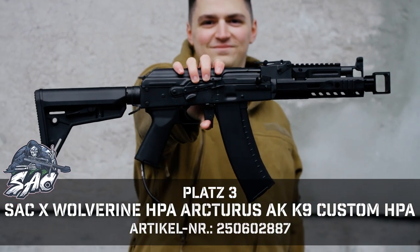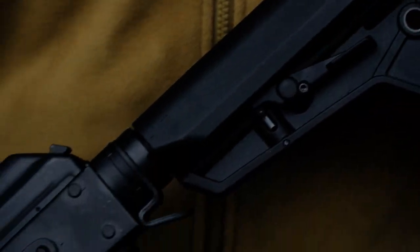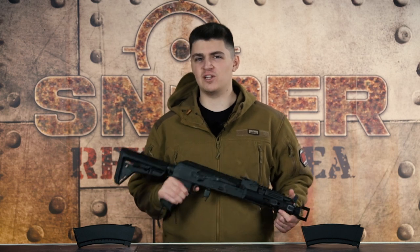Auf unserem dritten Platz haben wir die Arcturus AK K9 als HPA Version. Diesmal habt ihr wieder eine SAC Waffe, denn diese wurde von uns auf HPA umgebaut. Ihr findet vielleicht einfach nicht die richtige HPA AK für euch, weil die Auswahl auf dem Markt so begrenzt ist — dann haben wir hier ein Schmuckstück für euch. Die AK K9 wurde von uns umgebaut und auch zugelassen. Verbaut wurde eine Wolverine HPA Engine, ein 6,03mm Tuninglauf von Prometheus und ein 70 Grad Maple Leaf Hop-Up Gummi. Mit diesem Umbau kommt ihr auf einen Maximalwert von 2,4 Joule. Da das für die meisten Spielfelder etwas zu hoch ist — es ist HPA, ihr könnt eure Joule einfach etwas regulieren.